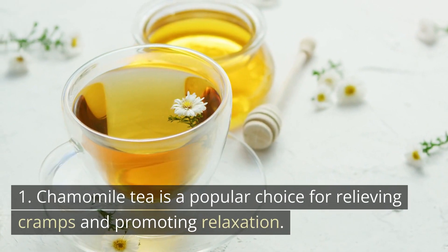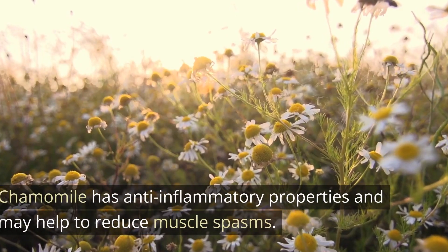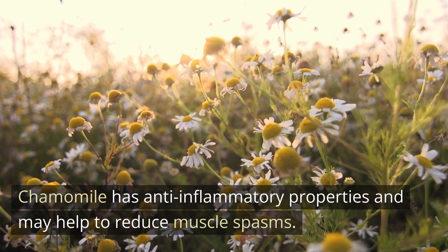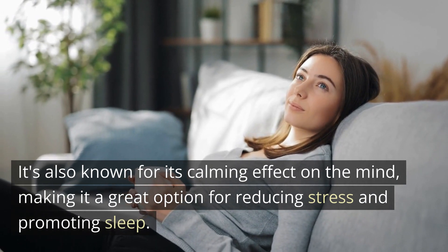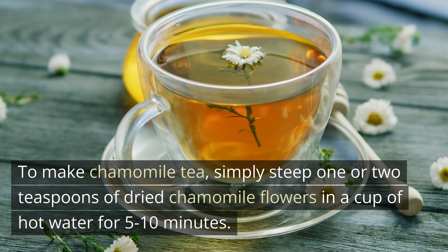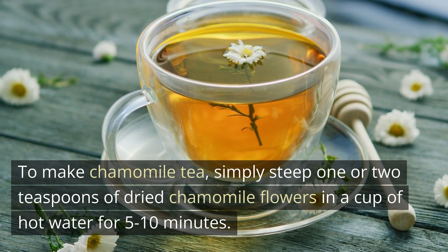1. Chamomile tea is a popular choice for relieving cramps and promoting relaxation. Chamomile has anti-inflammatory properties and may help to reduce muscle spasms. It's also known for its calming effect on the mind, making it a great option for reducing stress and promoting sleep. To make chamomile tea, simply steep 1 or 2 teaspoons of dried chamomile flowers in a cup of hot water for 5 to 10 minutes.